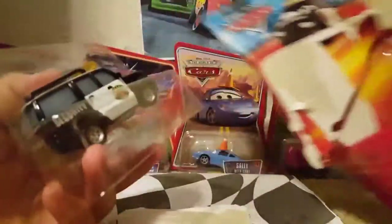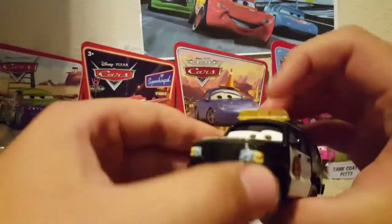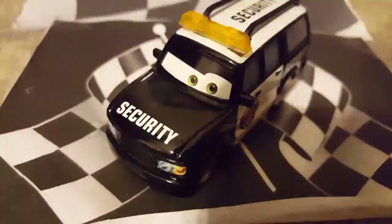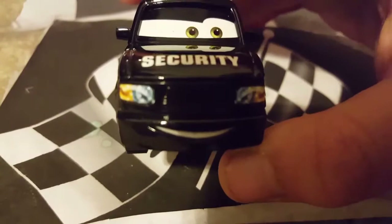As you guys know, some of these 2010 packages were really hard to open — not sure why they made it like that, but it's kind of easier these days. Alright everybody, here we have Marco Axelbender out of the package.